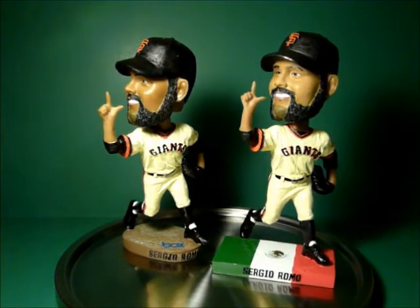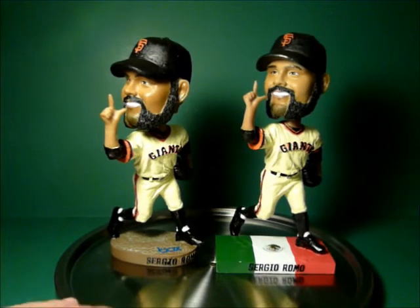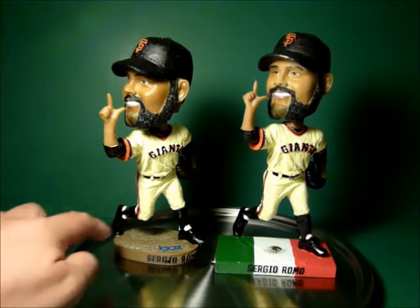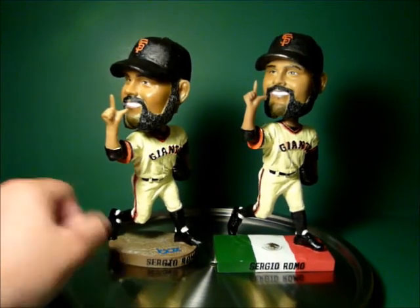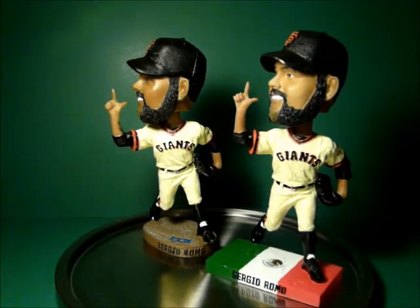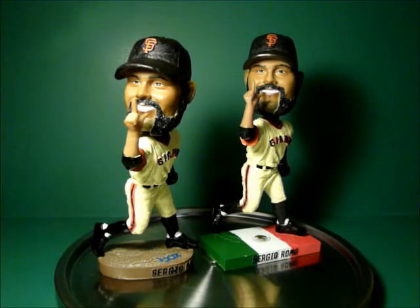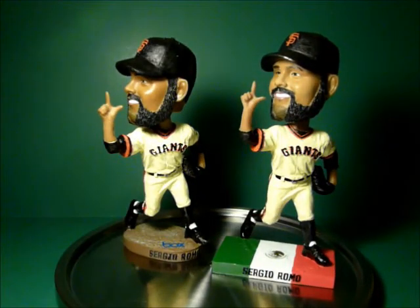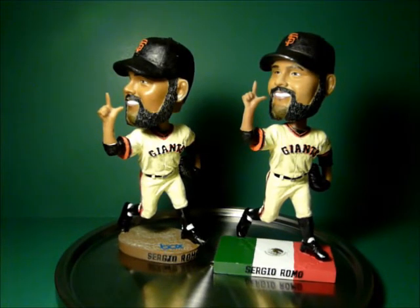For you guys out there, you have your choice — you can get the one on the Mexico base or the regular one on the regular brown base. Although ideally they would have made this a pitching mound with a little rubber there, which they didn't. I guess if he's running off the mound, he's running off the mound. Sergio Romo is a middle reliever, a set-up man. He was drafted by the Giants in like the 24th round in 2005 and pitched in the minors, making it all the way up to the majors in 2008.